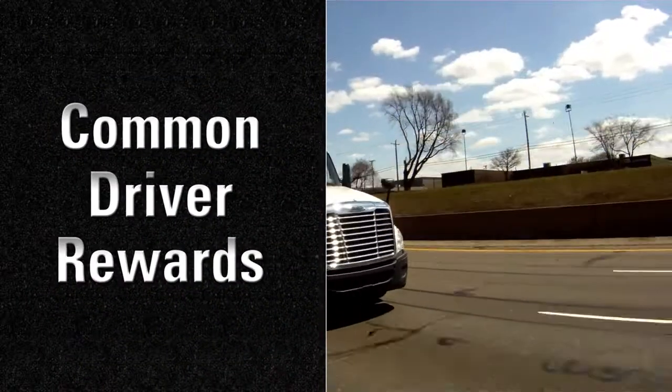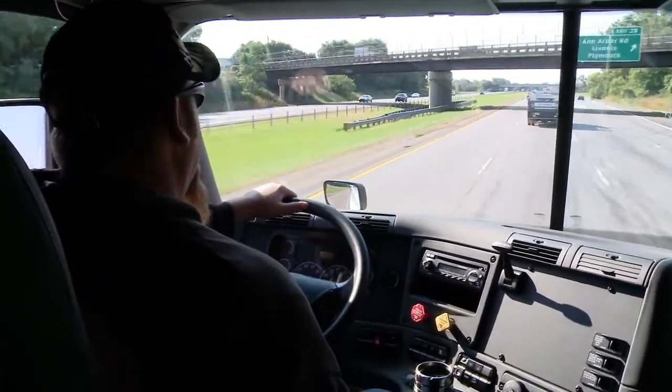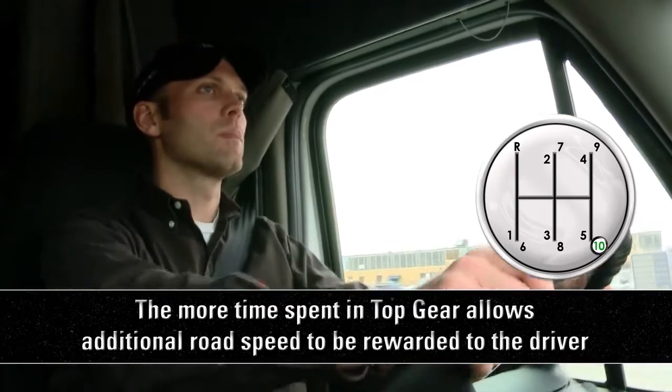Driver rewards can be used to maximize your truck's performance by allowing you additional road speed based on cruise control time and/or top gear time. The more time spent in top gear allows additional road speed to be rewarded to the driver.